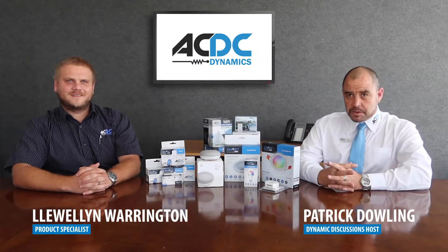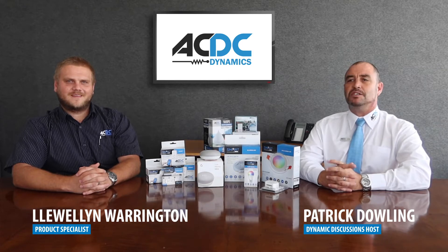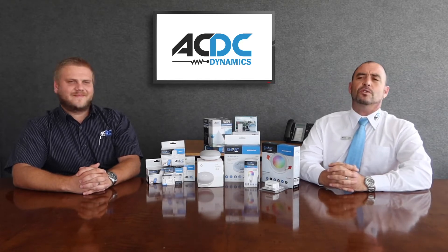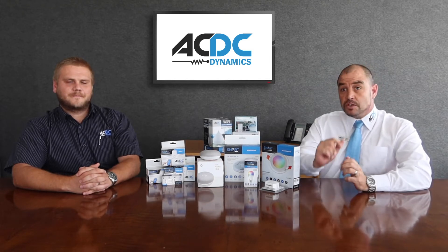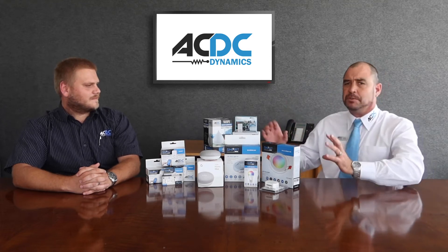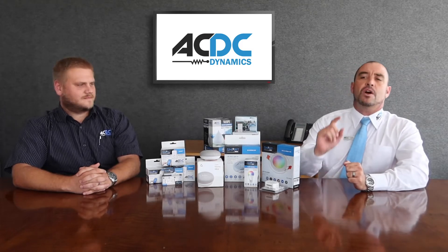Hello South Africa and thank you for joining me, Patrick Dowling, on our very first edition of Dynamic Discussion for 2021. Today I am super excited to welcome Luinen, who like myself is also a DIY smart home automation enthusiast. On today's episode we are going to be showcasing, introducing, and discussing ACDC Dynamics' exceptional range of smart IoT DIY home automation devices. Luinen, what do you think of the new range we have on offer?